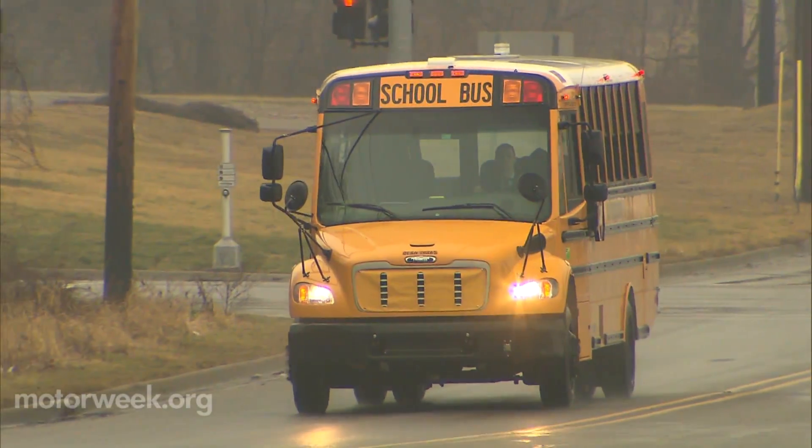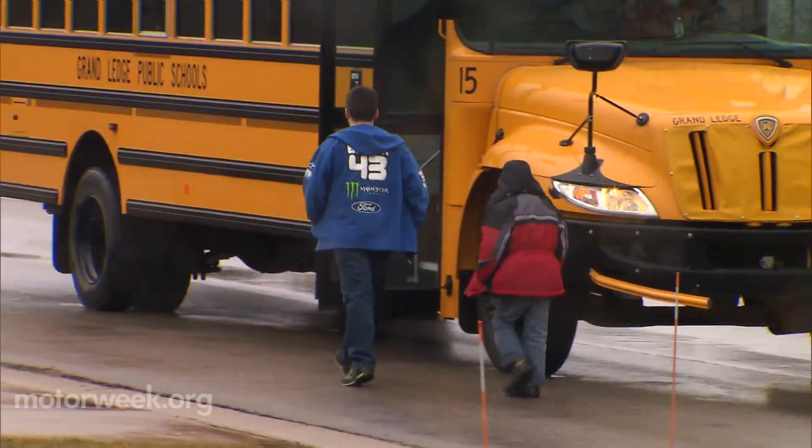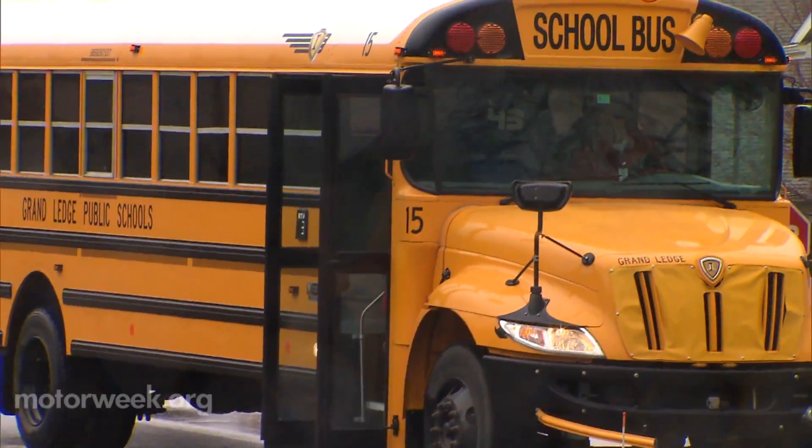We've seen a huge reduction in the amount of fuel we're using, seeing about a 20% increase in fuel economy in these vehicles, as well as a reduction in maintenance expenses with these hybrid systems. The project was made possible by a grant through the Greater Lansing Area Clean Cities Coalition that also funded improvements to the school bus fleet at Grand Ledge Public Schools.